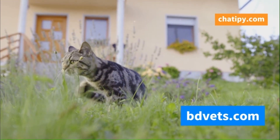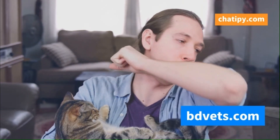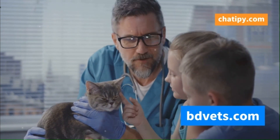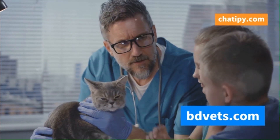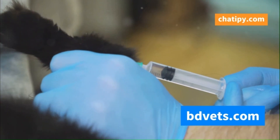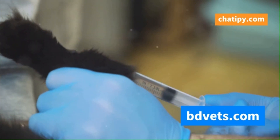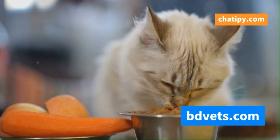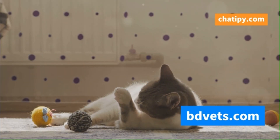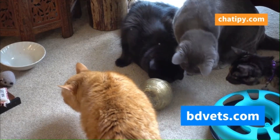Cat flu may be a common and potentially serious illness, but it's not insurmountable. By understanding the causes, recognizing the symptoms, and taking preventive measures, we can significantly reduce the risk of our cats contracting this pesky virus. Regular veterinary care, including vaccinations and checkups, is essential for maintaining our cats' health and well-being. Remember, prevention is always better than cure. By staying informed and taking proactive steps, we can ensure our feline companions live long, healthy, and happy lives. Let's work together to create a world where cat flu is a worry of the past.